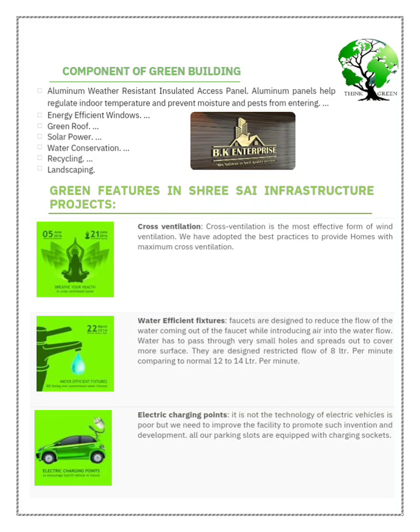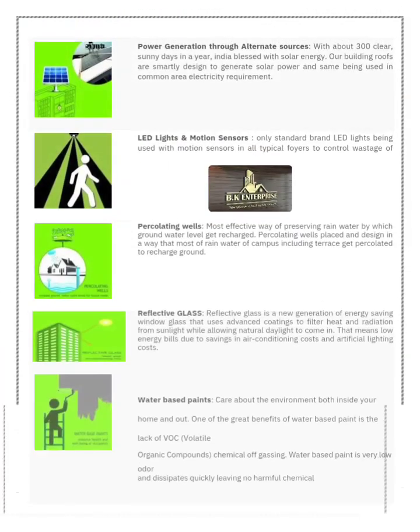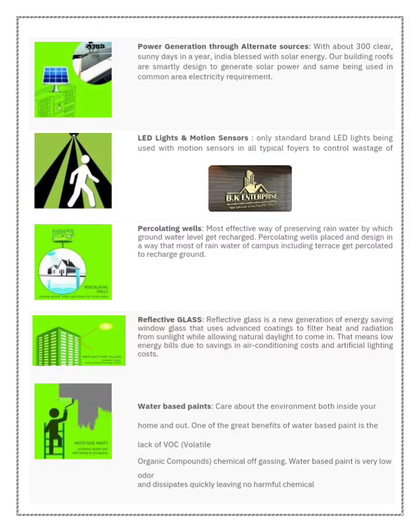This is a three-side open project. On the front side of the building there is a park, and the back side of the project is also a totally green area. So you are getting three-side open space, and this is the first green building project of Newtown.